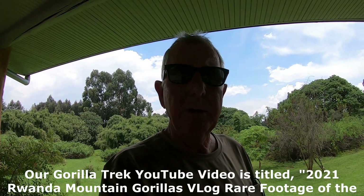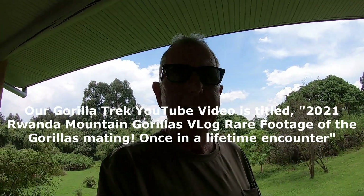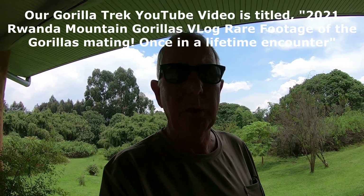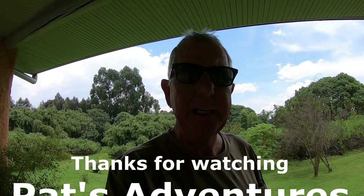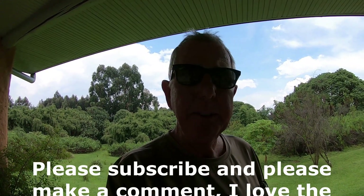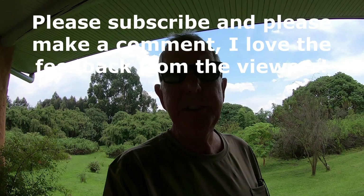I hope this video helped you and I really appreciate you watching Pat's Adventures. There's also going to be a video of our gorilla hike, and the unique thing about that is we got to witness them mating — which is very, very unusual. National Geographic has been up here over and over for weeks at a time trying to get that, and we were one of the lucky few to see it. Being with those gorillas is just a lifetime of memories. Please leave comments on the video, watch the other one when it comes out, and please subscribe. Thanks for watching Pat's Adventures — take care.